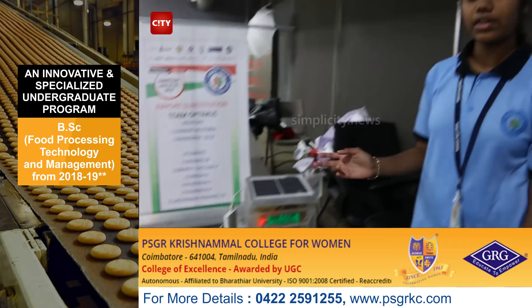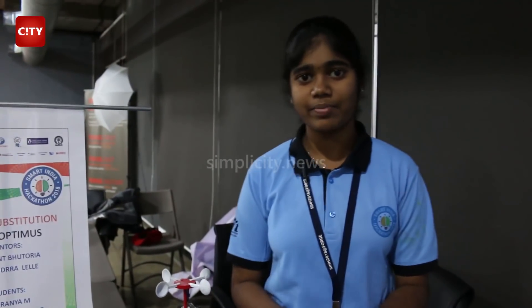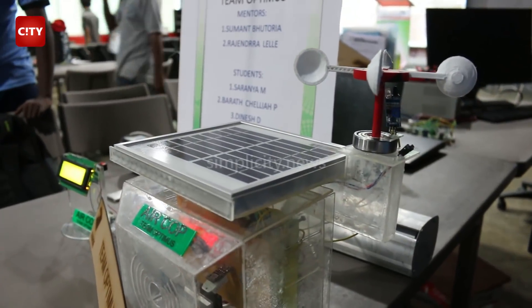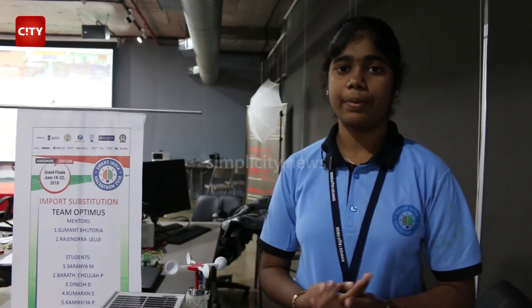We have a solar panel connected to a lithium-ion battery which powers the microcontroller. We also have a 3D-printed anemometer. The anemometer calculates wind speed, which is essential because we need to know in which direction and at what speed the pollutants will travel — that is the main aim of this project. All this data is sent to the cloud through Wi-Fi, and from the cloud it is received at the other end as alert messages so that people can be warned of air pollution in their city.